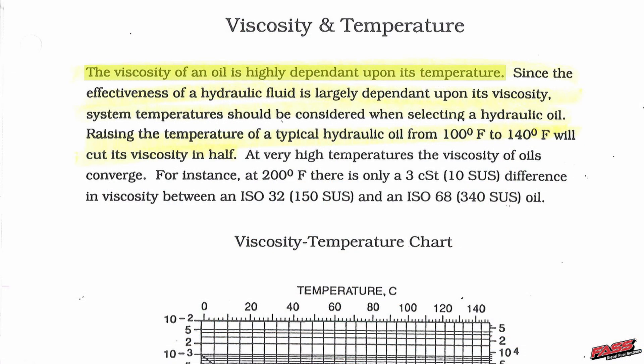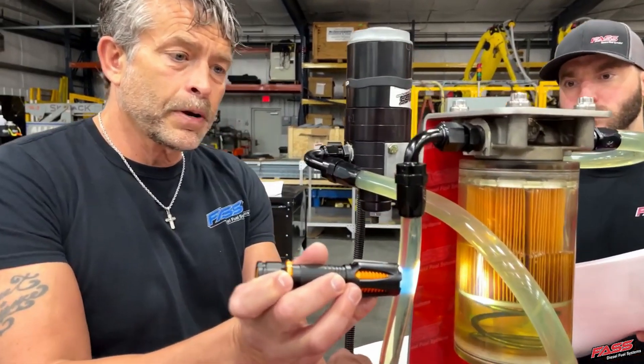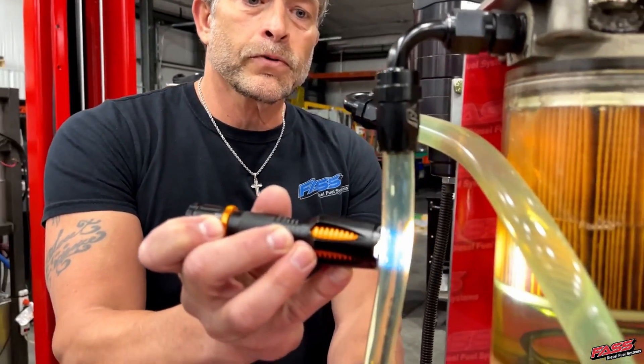Just like an oil film on a crank and rod keeps those surfaces apart — when you have air and a lack of lubrication, that's where you get scoring. The viscosity of an oil is highly dependent upon its temperature. The effectiveness of a hydraulic fluid is largely dependent upon its viscosity, so system temperatures must be considered when selecting hydraulic oil. Raising a typical hydraulic oil from 100 degrees to 140 degrees will cut its viscosity in half.